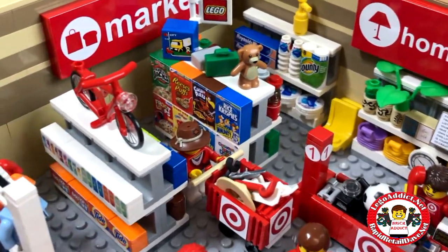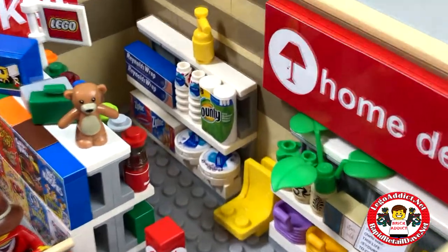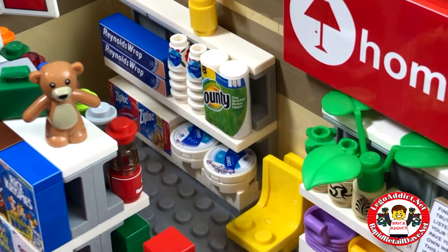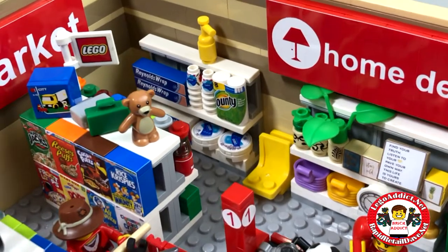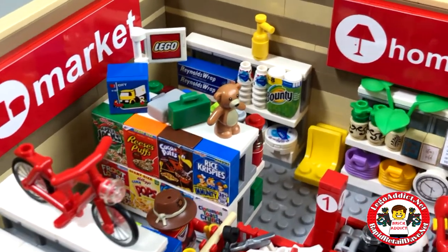I've got an aisle that's got Rice Krispies, a Lego set, a Teddy Bear, and of course we always put the Ziploc bags, the Reynolds Wrap, the Dixie Cups, Bounty, and the Dixie Plates in there. I guess that's a fire extinguisher sitting up top. But what Lego set would be complete without a Lego set?